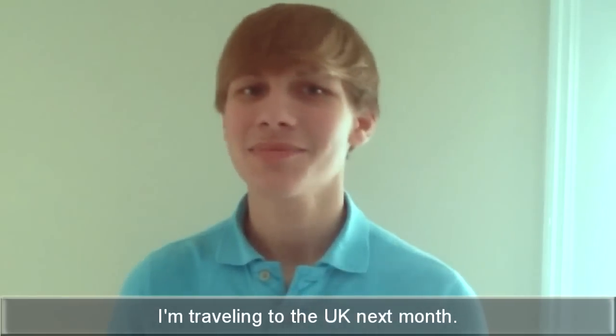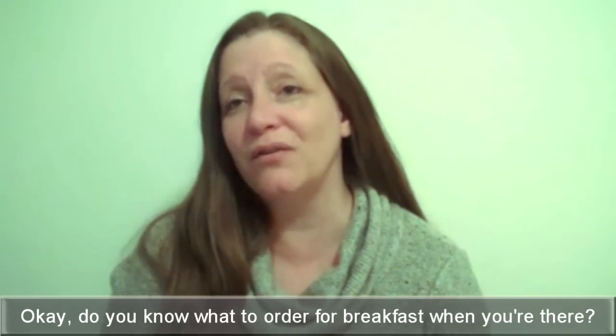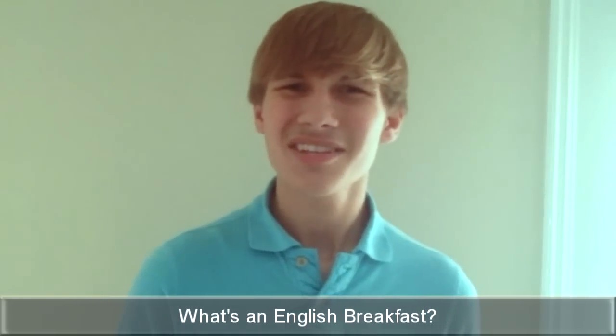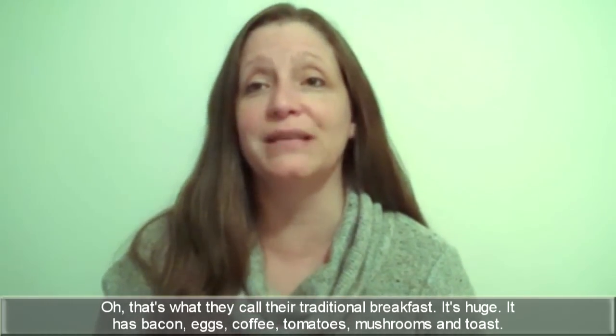I'm traveling to the UK next month. Okay, do you know what to order for breakfast when you're there? No, what? An English breakfast. What's an English breakfast? Oh, that's what they call their traditional breakfast. It's huge.